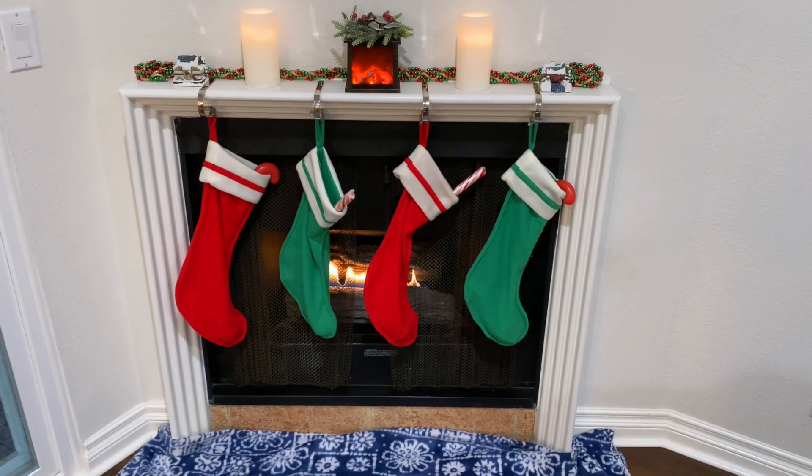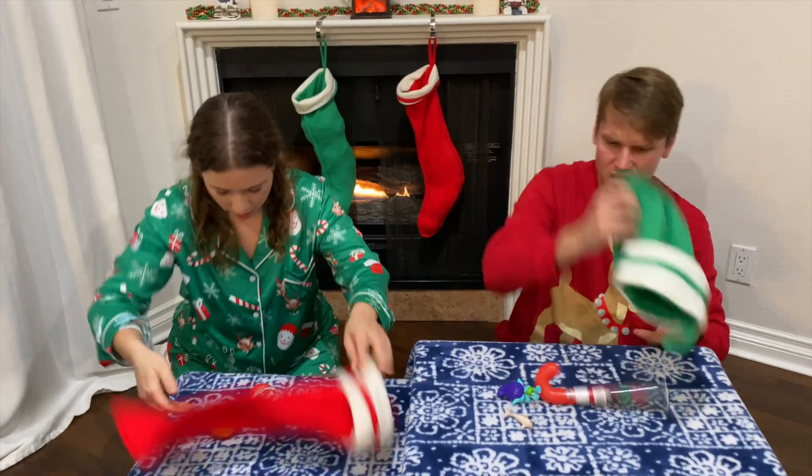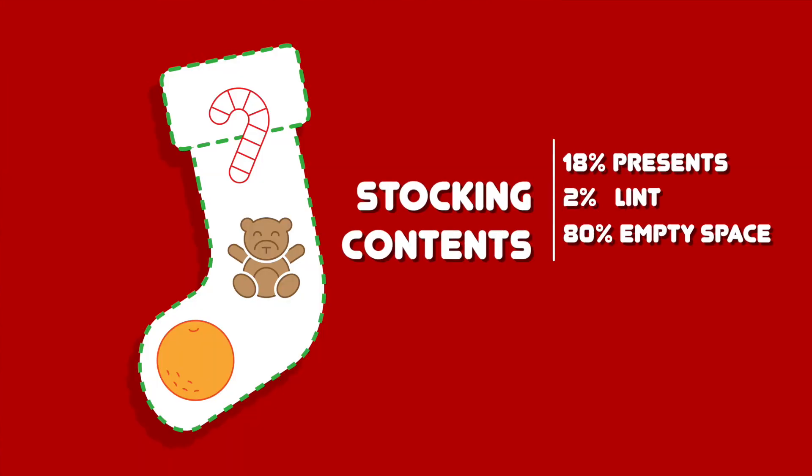It's Christmas morning. The stockings are hung and the children are excited. Aw man, that's it? Stockings are lame. Until the disappointment that comes from all that wasted stocking space. Traditional solid presents leave stockings up to 80% empty space.